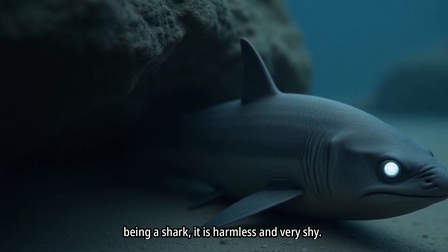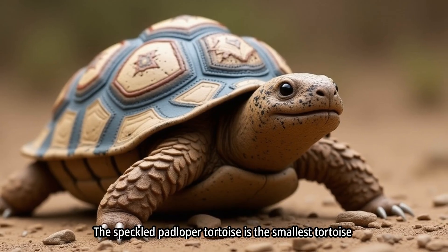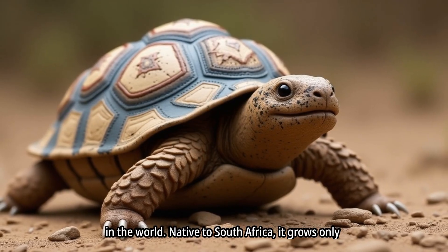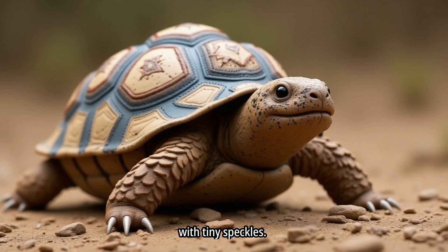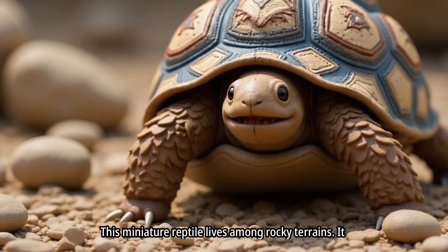Despite being a shark, it is harmless and very shy. The speckled padloper tortoise is the smallest tortoise in the world. Native to South Africa, it grows only a few inches long. Its shell is beautifully patterned with tiny speckles, and this miniature reptile lives among rocky terrains.